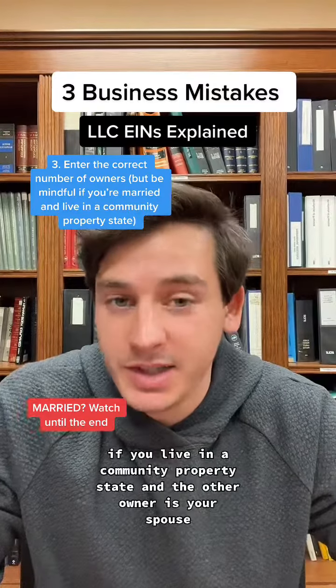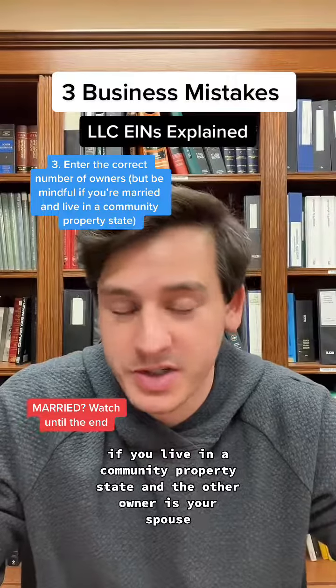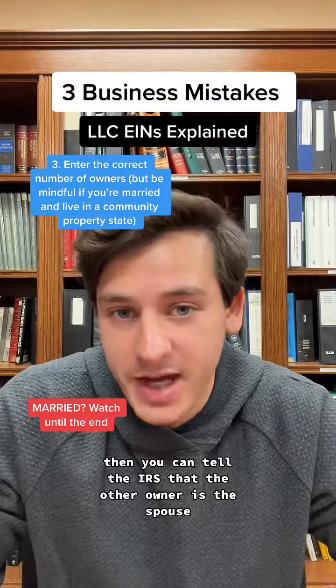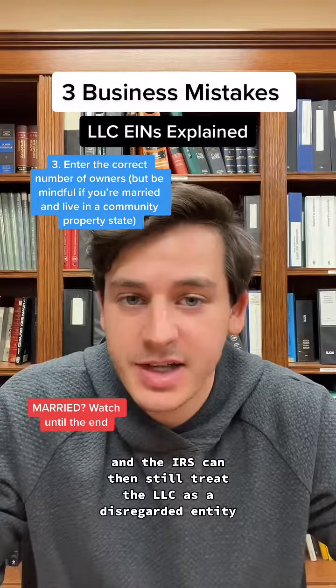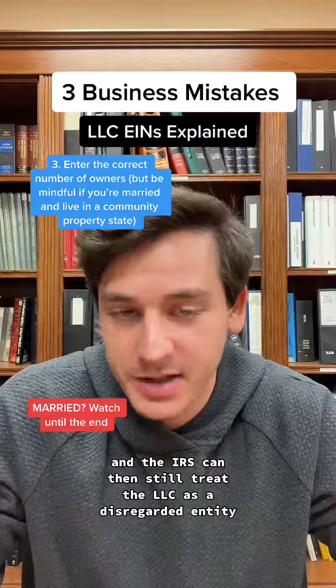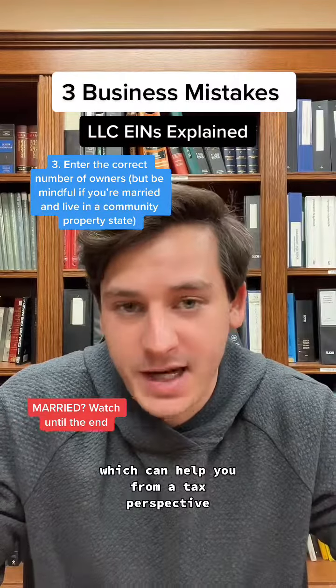However, keep in mind, if you live in a community property state and the other owner is your spouse, then you can tell the IRS that the other owner is the spouse, and the IRS can then still treat the LLC as a disregarded entity rather than a partnership, which can help you from a tax perspective.